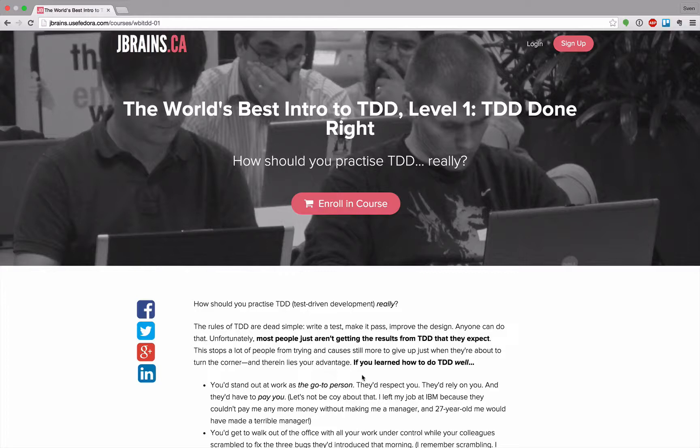Hello and welcome to another episode where I point you to things I use to improve my software development. Next on my list is the world's best introduction to TDD series by jbrains. jbrains is the guy you can see here — a TDD and agile development coach, consultant, trainer, and guru who has done a lot of work in the past.